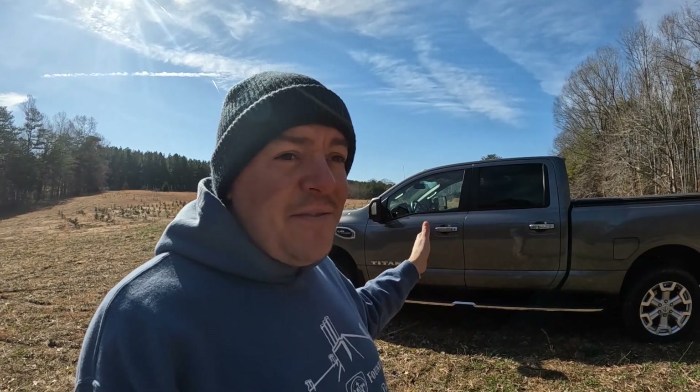I shopped a bunch of F-150s, looking at some as old as 2016 and as new as 2020. You can get F-150s specced pretty similarly to this Titan XD — with a six and a half foot bed, longer wheelbase, and a 10,000 to 11,000 pound tow rating with the max tow package. This is the SV model with cloth seats. But a similarly specced F-150 was at least $4,000 to $6,000 more than I paid for this truck. That's why I went in the direction of the Nissan — I'm cheap.